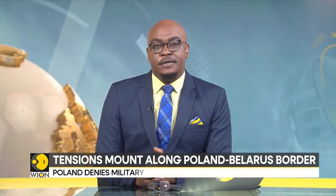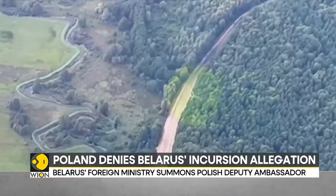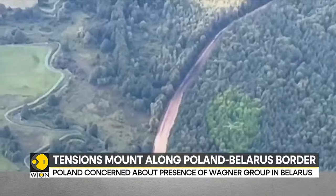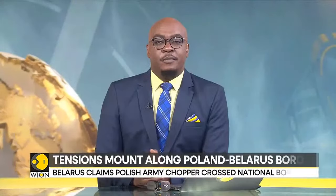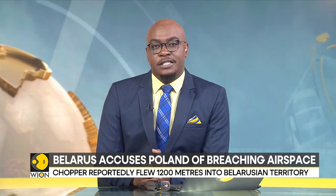Poland's long-standing poor relations with neighboring Belarus continue to deteriorate as Warsaw is now accused of breaching Belarusian airspace on Friday. Poland denies any incursion has occurred. According to the Belarusian Border Service, an Mi-24 helicopter crossed the national border at an extremely low altitude over the Grodno region. The military chopper reportedly flew up to 1,200 meters into the territory and then turned back. The border forces published a video purportedly showing a helicopter flying across the border.